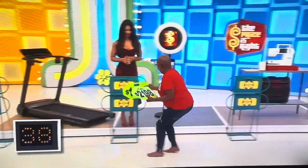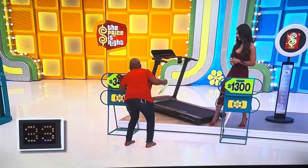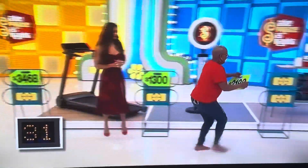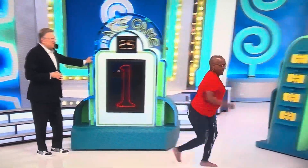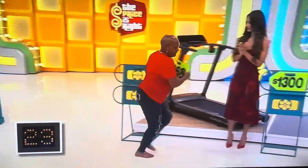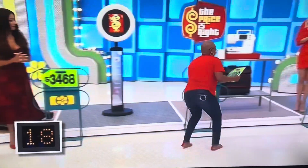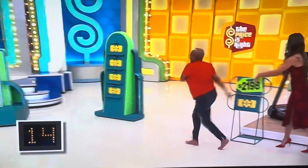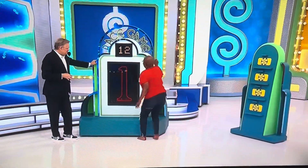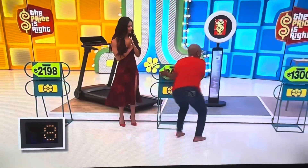$4,000 for the accessories. $1,300 for the photo booth. $3,000 for the treadmill. 30 seconds left. Oh, man.